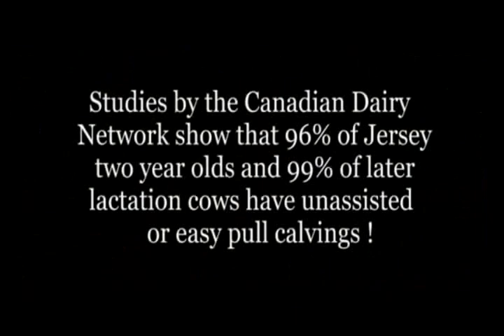Studies by the Canadian Dairy Network show that 96% of Jersey two-year-olds and 99% of later lactation cows have unassisted or easy-pull calving. Another big factor of the Jersey breed that we haven't mentioned is calving ease.